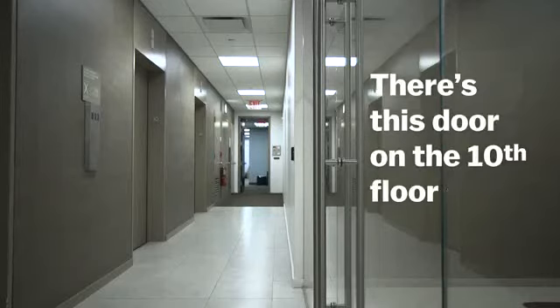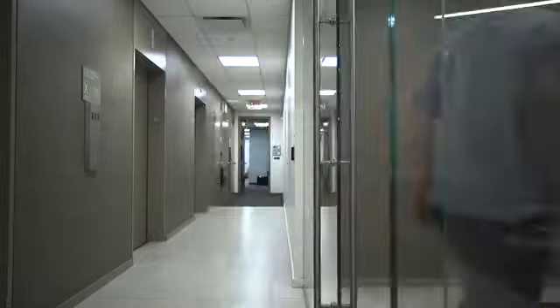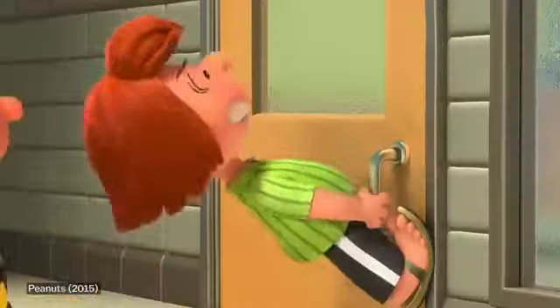There's this door on the 10th floor of the Vox Media office that I hate so much. You ever get this door wrong? Pretty regularly. Have you seen people misuse it? All the time, every day. Constantly. I hate this door. Me too, Kelsey. But here's the thing: as soon as you start looking for confusing doors, they are everywhere.